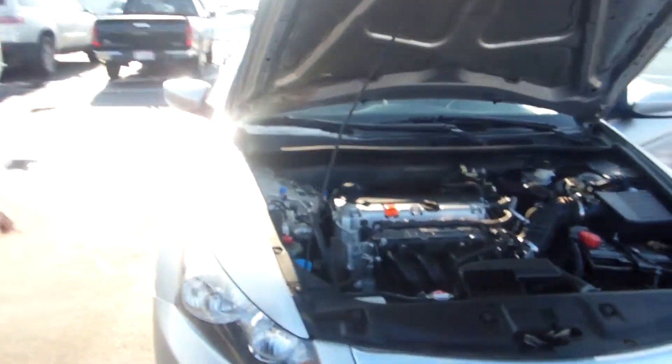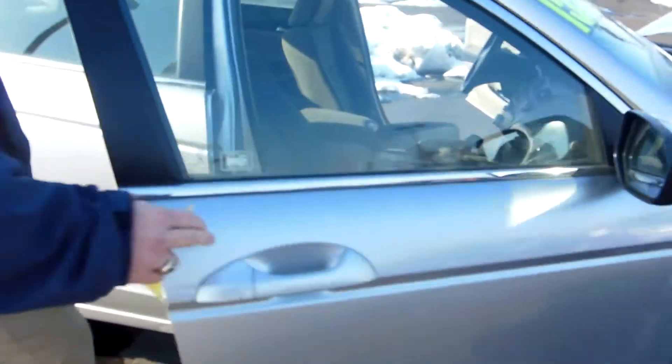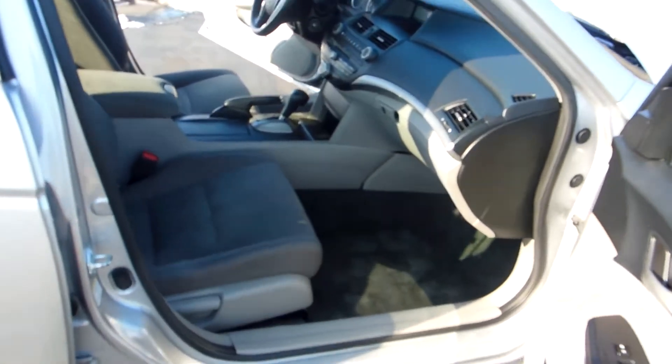As we pan around here on the wheels, very comfortable drive. It should be a 17-inch wheel with the alloy caps. 5-passenger seating.